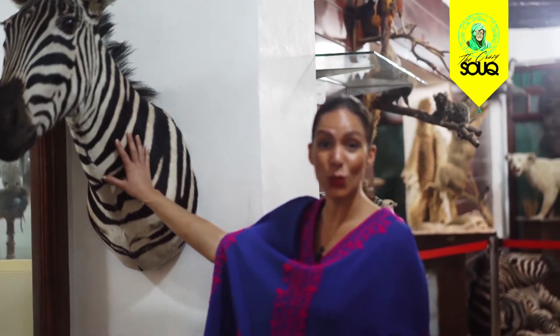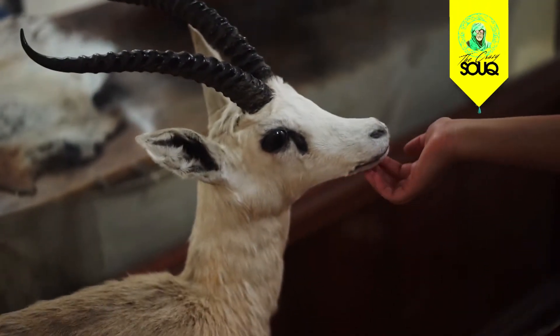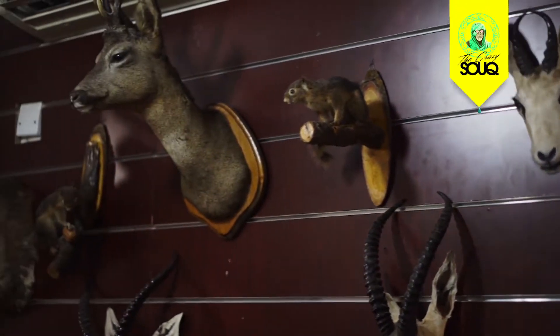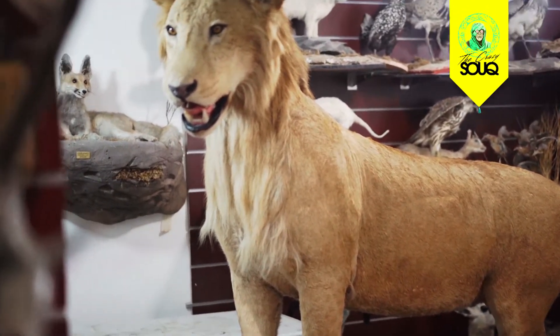So we're in a store that actually stuffs animals for selling — for keeping in the home. I'm sure you've seen lots of pictures of deer heads hanging in a home. We have here an actual head of a zebra, the gazelle — the Algerian symbol. Sad times. I'm not sure I'm liking it to be honest. It's a life-sized lion — how insane, how ludicrous is that?